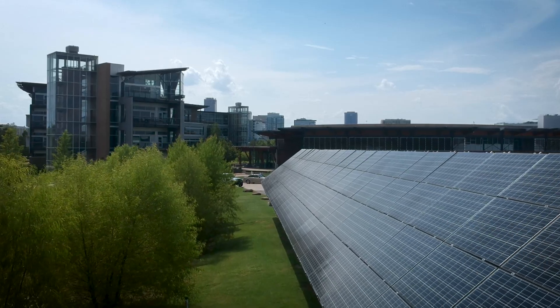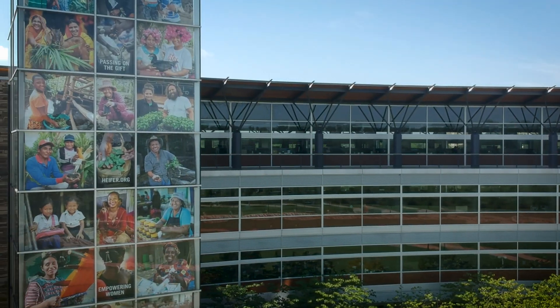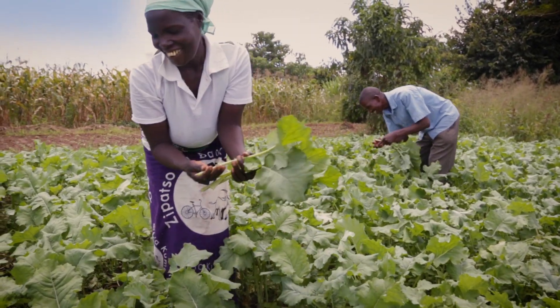Those few things alone contribute greatly to a 50% energy savings in a building, and they're not hard things to do. That's 50% that can go into programs to help feed people around the world, and that's an incredible story.